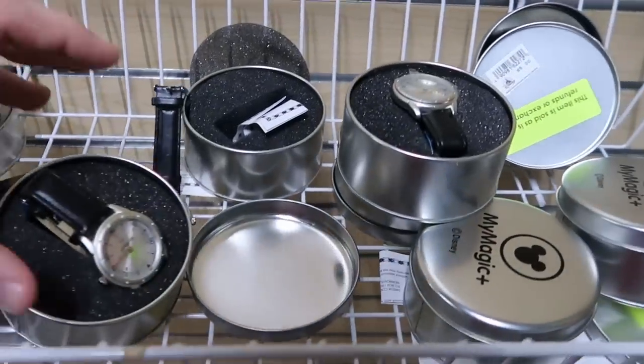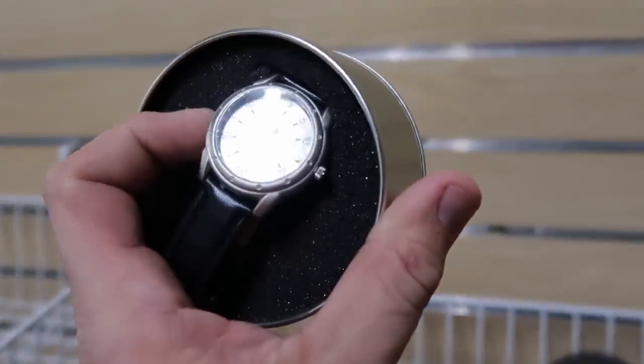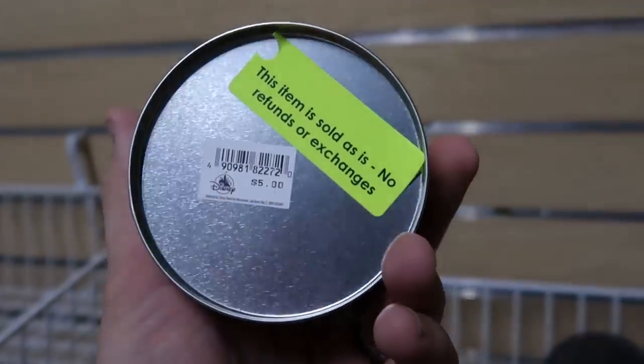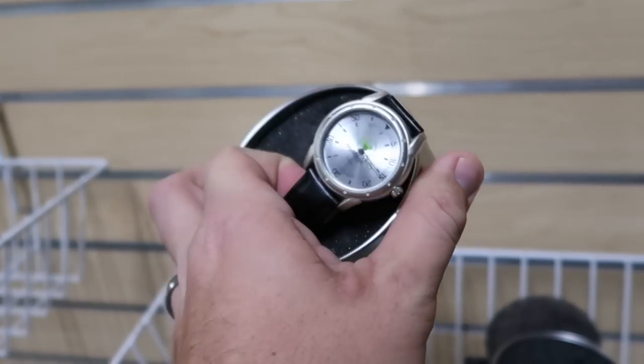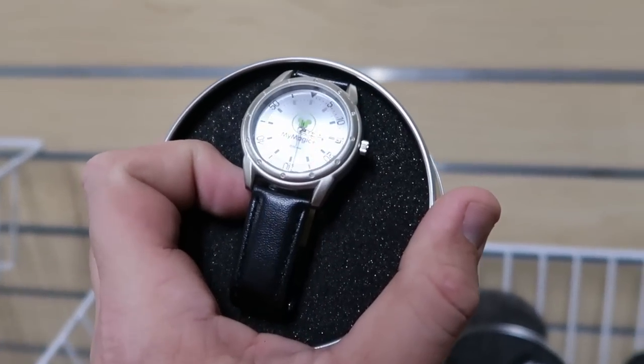And then look at these Magic Band Plus. Oh look at that — it's a really nice Disney watch. These are only $5 a piece as-is. That's really nice though. It actually comes with a tin, and yeah, that's really cool.